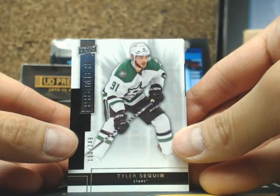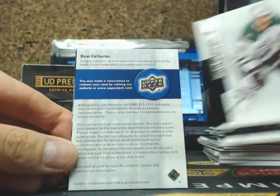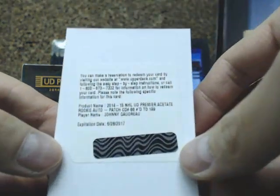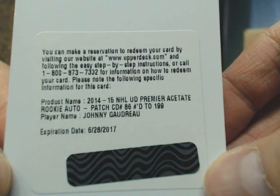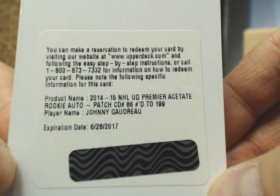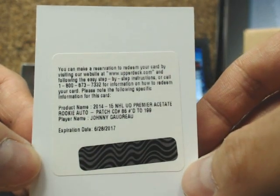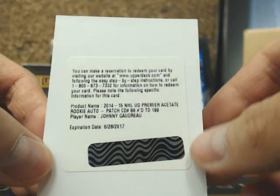Box 3. We got a base card — Tyler Seguin, 249, for the Dallas Stars. Next one is a redemption — nice — going out to the Calgary Flames. We have a UD Premier Acetate Rookie Patch: Johnny Gaudreau, going out to Dave, Ando 50-51. Nice hit there Dave.